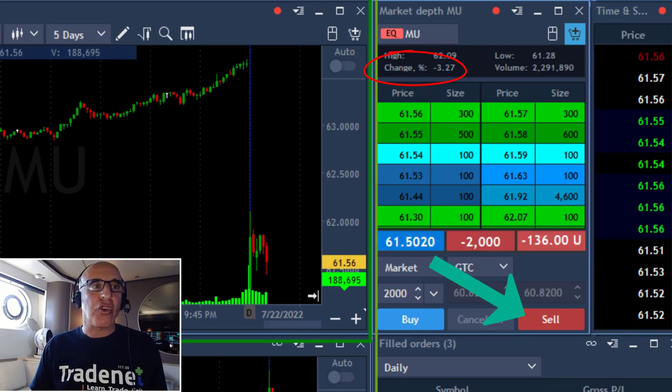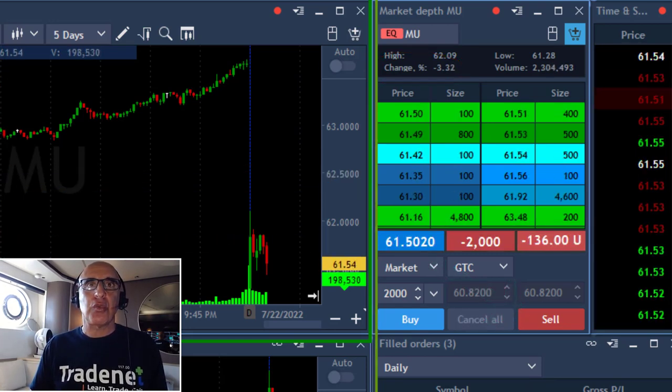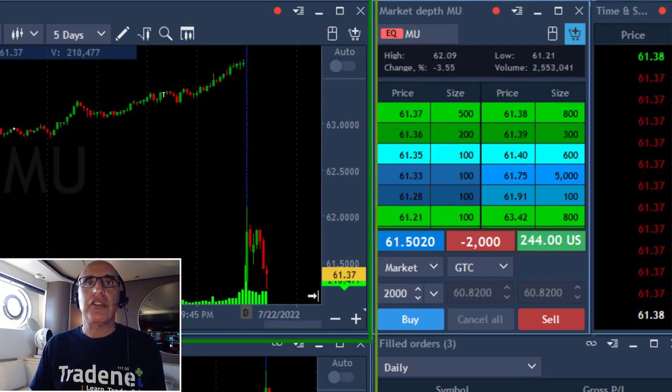Looking at MU, which is down 3.3%. Looks like a gap and go, so I'm going to short right over here, 2,000 shares. You can see that the stock started weak today with a big gap down — you expect a continuation.